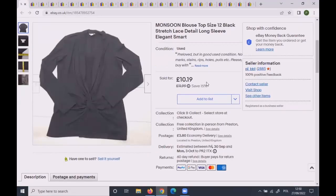First item that sold last week was this Monsoon blouse, size 12. I'd had it for a while — it was listed at £11.99, then reduced by 15% to £10.19. I sent an offer to a watcher of £9.50 and it was taken at £9.50 plus postage.